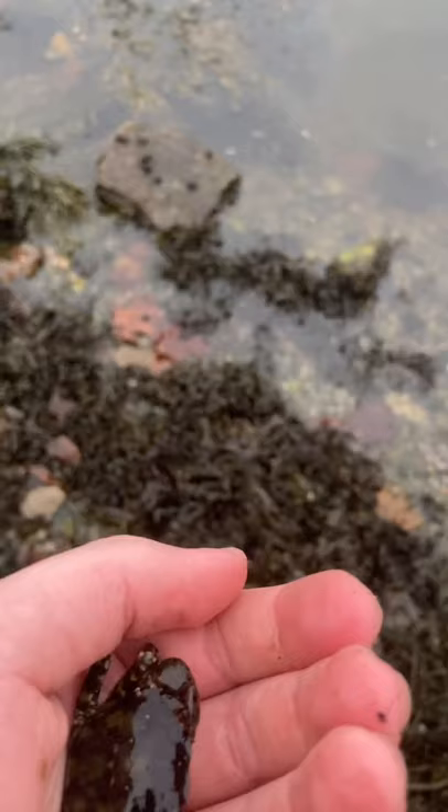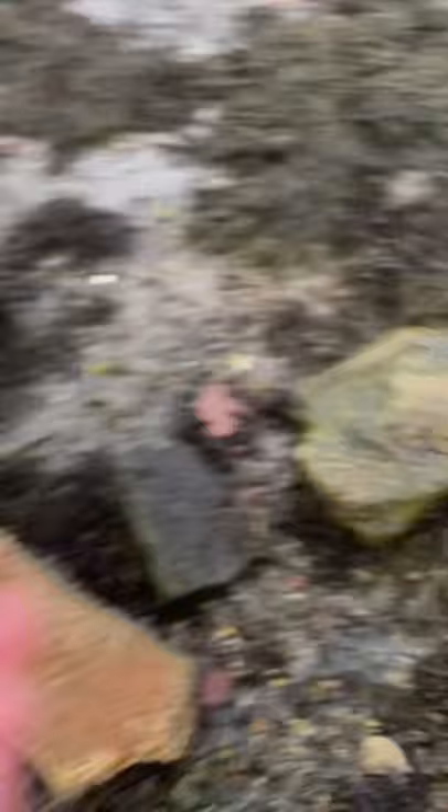I'm gonna put them back. These guys are invasive, like the European green crab, which we might find today. Got a couple more rocks to flip. I just wanted to let you guys know — those were not harbor seals, those were Atlantic gray seals. The way you can tell is they're usually grayer and tend to be a bit bigger. It seems like gray seals are definitely bigger than harbor seals.